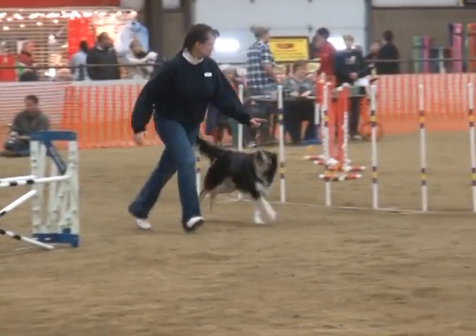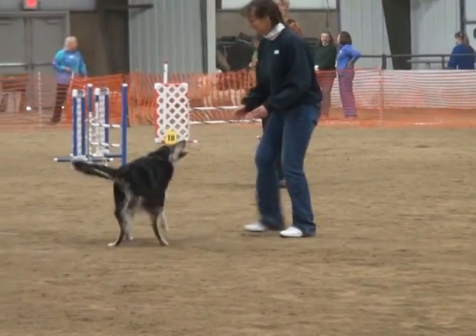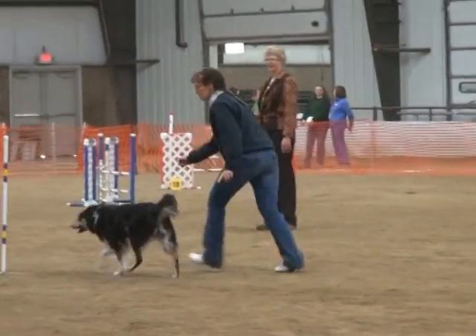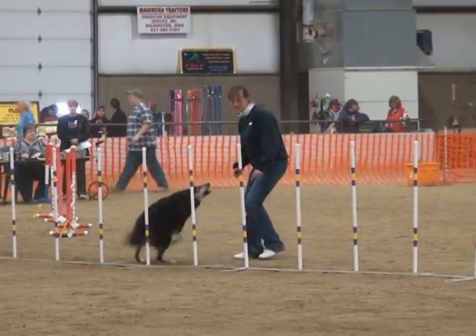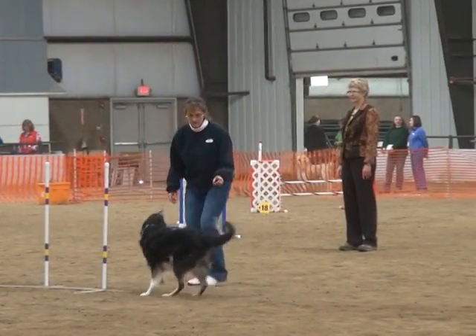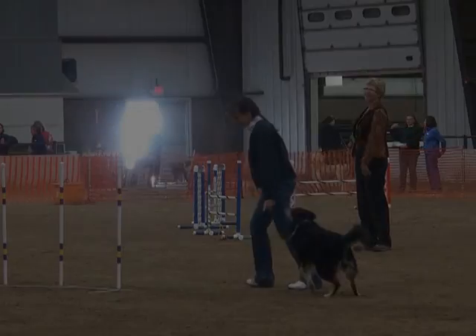At Gem City we have classes from beginners — actually foundation classes that start with little puppies. They start learning to work a little bit off lead, going over a few small jumps, all the way up to what we call our masters class, which are people who are running at what we call a catch level or a MACH level for AKC. It's people who have been doing it for quite a few years and have a lot of titles on their dogs.